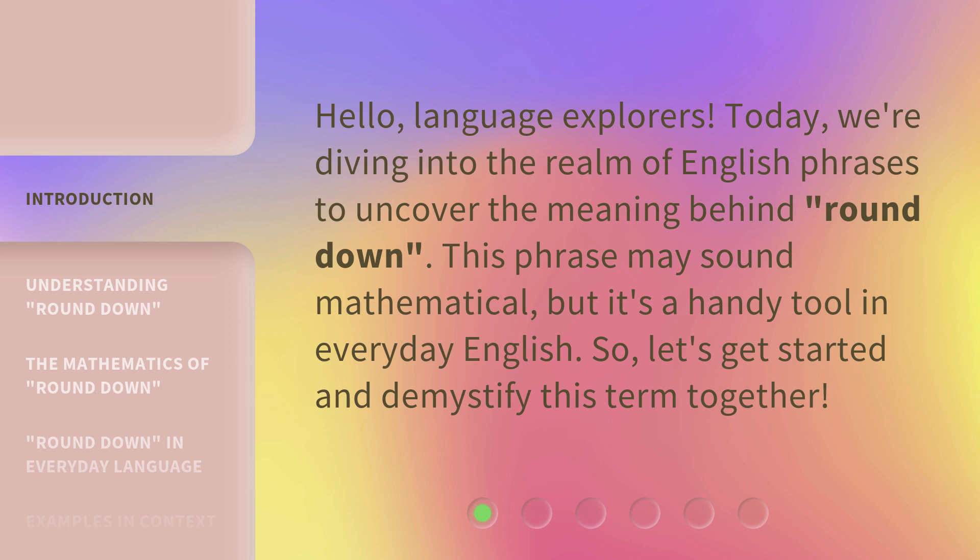This phrase may sound mathematical, but it's a handy tool in everyday English. So, let's get started and demystify this term together.